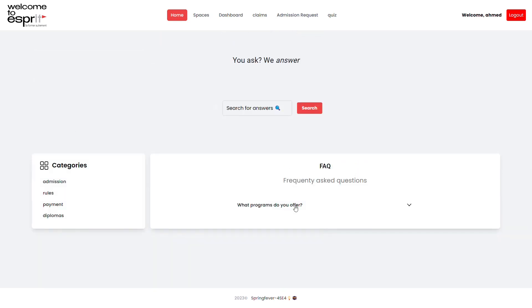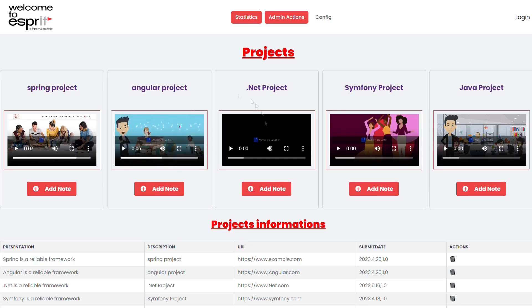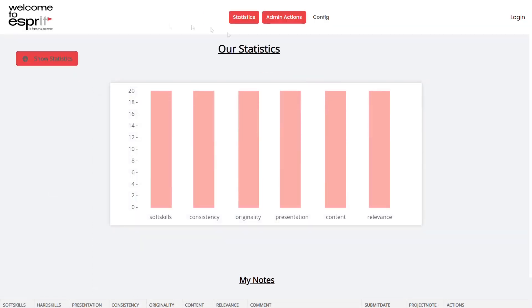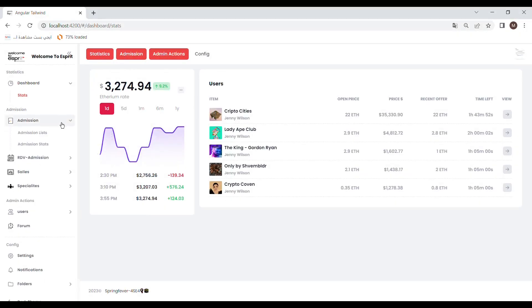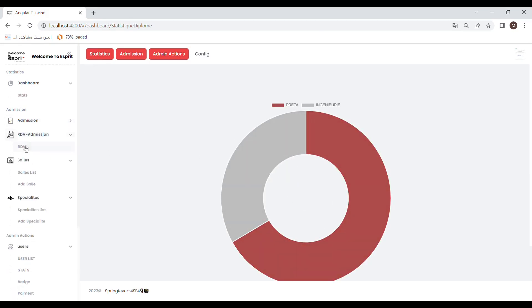Need quick answers to commonly asked questions? Check out the FAQ section. Want to see feedback on integration projects or get notifications on upcoming events? No problem — Esprit has got you covered. With its integrated feedback mechanisms and event calendar, you'll always be up-to-date and in the know.